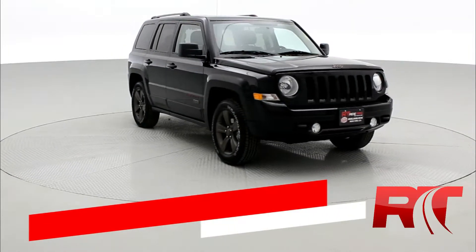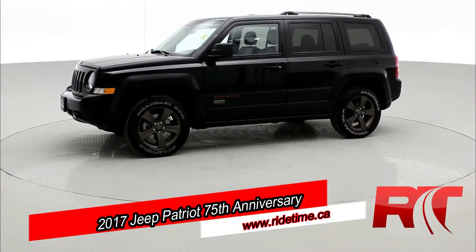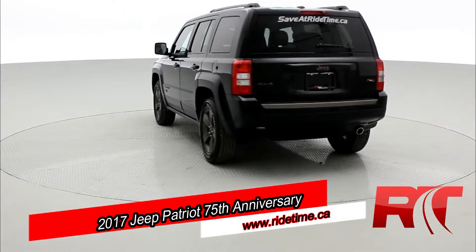Hey guys, Brady here, Director of First Impressions at RideTime. I did take over their Instagram account, so be sure to follow us there, and also follow us on Facebook, Twitter, and all the other social media platforms. Today, I'm bringing you a 2017 Jeep Patriot 75th Anniversary Edition.